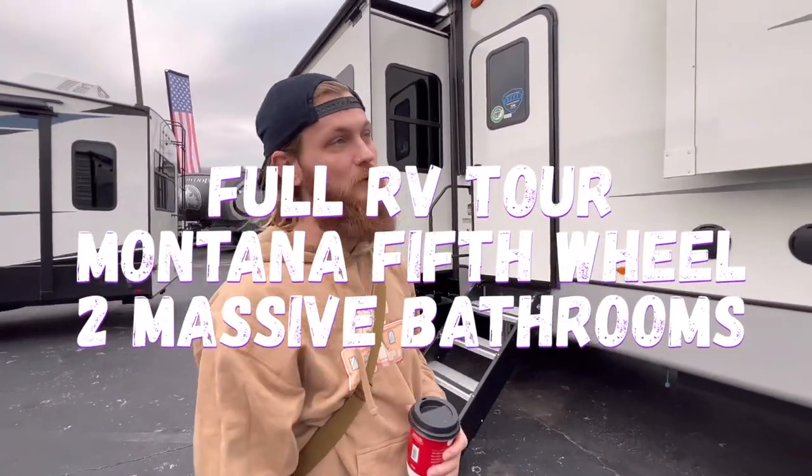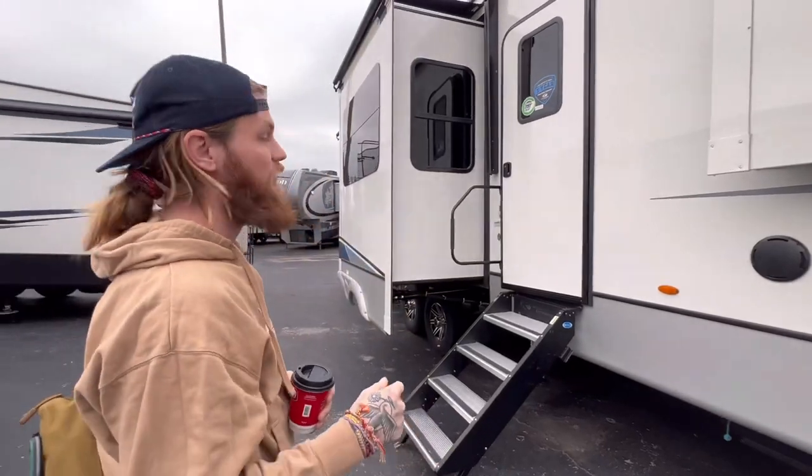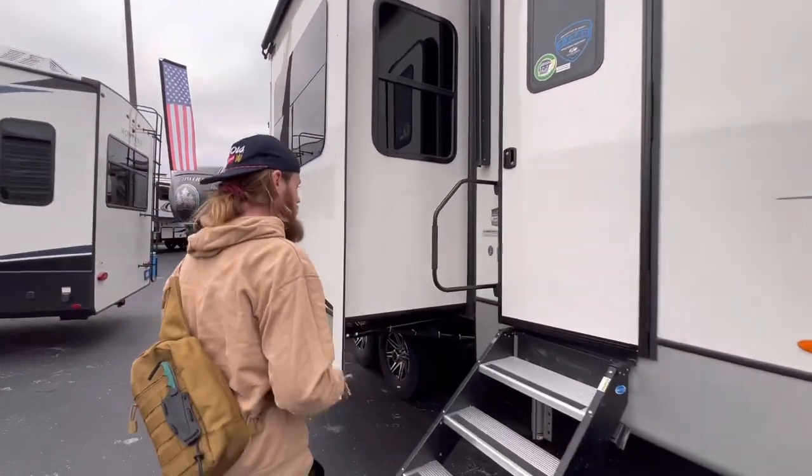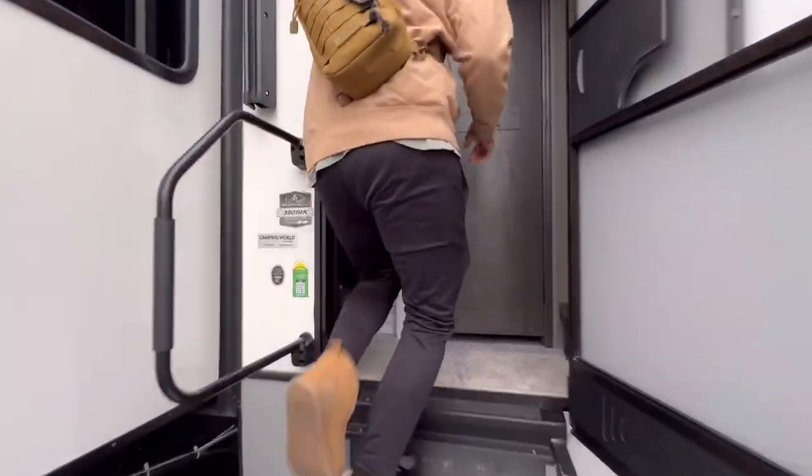All right, where are we at? We are at Camping World and we are looking at fifth wheels and travel trailers. Come on, look at this one. This is a 2023 Keystone Montana. Let's walk in. This thing is a beast.